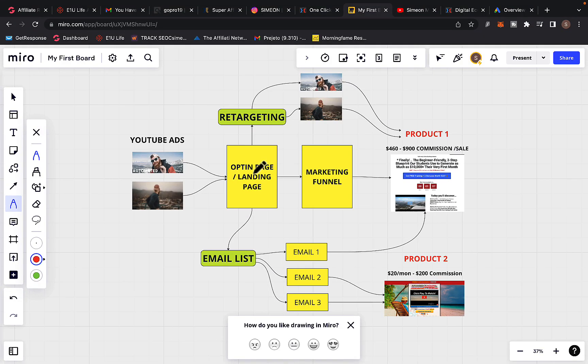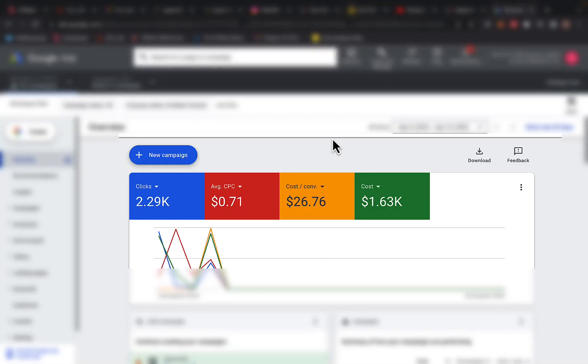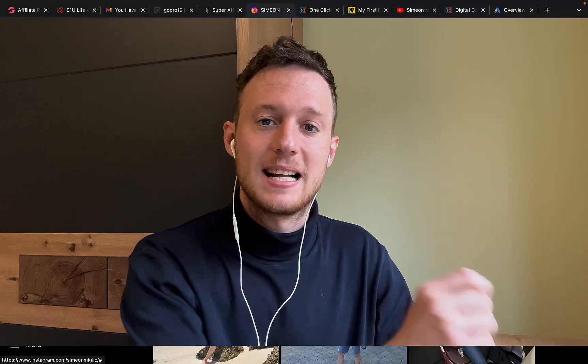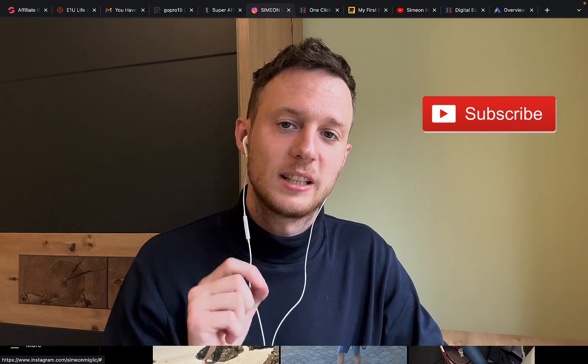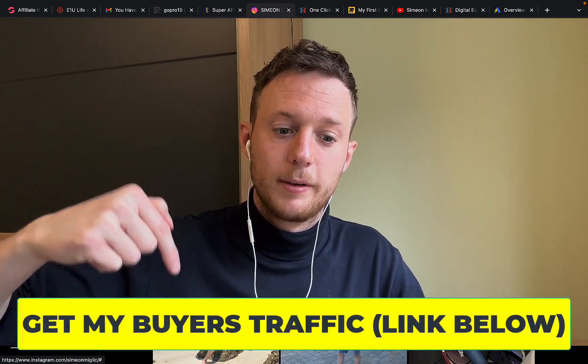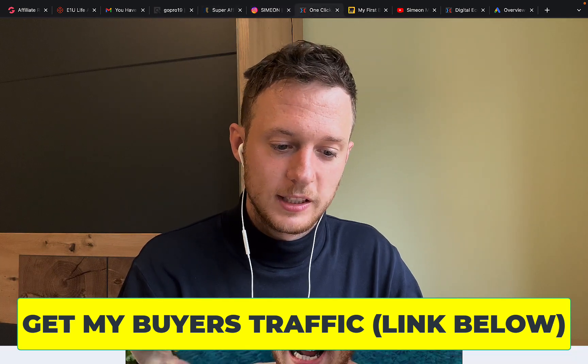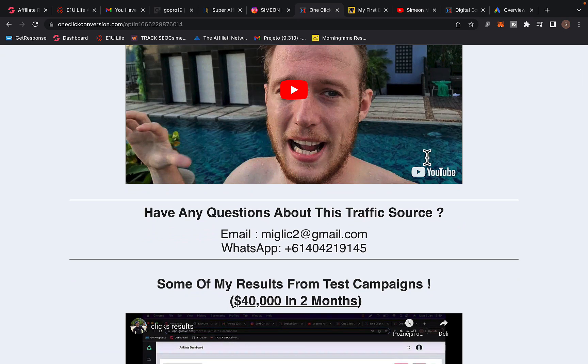If you're starting from scratch and don't know how to build a marketing system, I'm going to allow you to tap into my own traffic source. How would you like to get access to my own Google Ads and YouTube Ads? I'm already spending thousands of dollars weekly on Google Ads. I can literally copy my own winning campaign and send some of my traffic to your affiliate link — traffic that is already producing thousands of dollars per day for my affiliate campaigns, including ClickBank products. Click the first link below the video in the description. You will see a page called One Click Conversion — a super affiliate traffic source where you can tap into a done-for-you traffic source for ClickBank products.